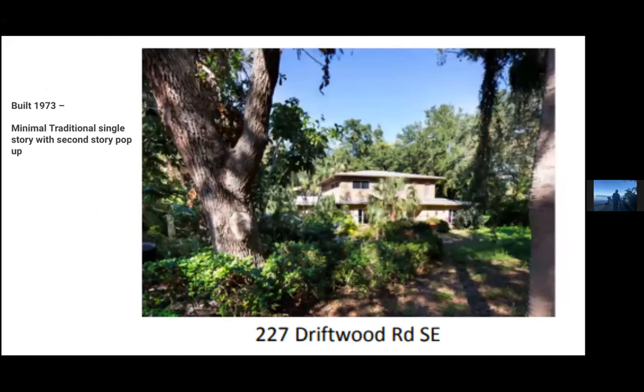This is one of the later homes built in 1973 — a minimal traditional single story with a second-story pop-up. Peter is going to talk a little bit about the mix of old and new in Driftwood and how those places interact.